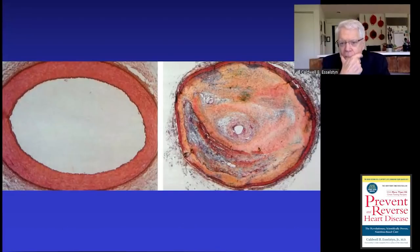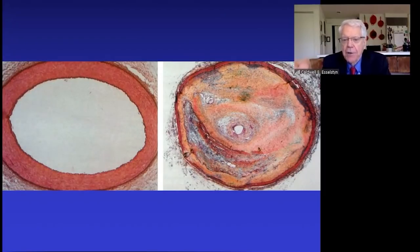Those collaterals will nourish the downstream heart muscle being deprived of its usual blood supply. The amount of blood flow through the body's own bypass is enough to sustain the downstream heart muscle's viability — so that even when the blood vessel finally closes off, there will still be enough blood so that the downstream heart muscle will not die.